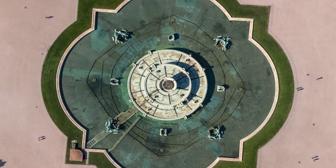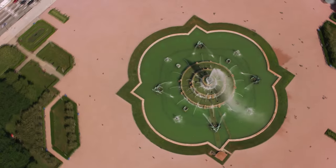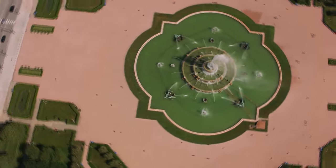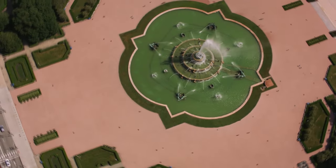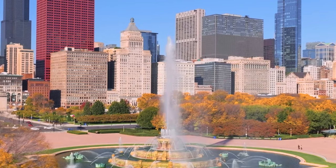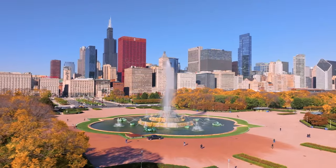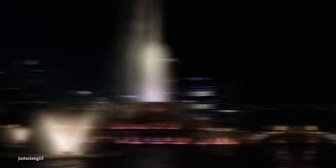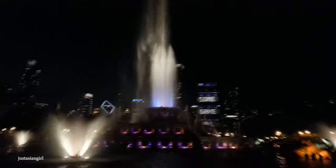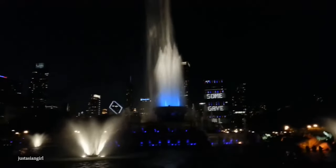One of its most captivating aspects is the water display. The fountain operates from April to October and puts on a new show every hour, featuring synchronized water jets and an assortment of colored lights. The main jets shoot water vertically as high as 150 feet, making the Buckingham Fountain one of the highest fountains in the world. At night, it's really stunning, as the lights and water display create a memorable ambiance against the backdrop of the Chicago skyline.